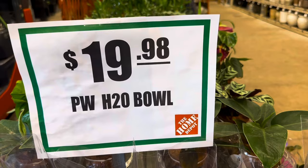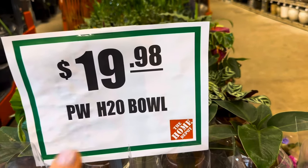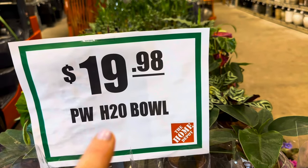Here are the very clear care instructions for the H2O bowls: keep water at a depth of one inch, change out water by removing the cork if water becomes discolored. Very easy, clear care instructions. And guess what, guys? The Proven Winner H2O bowls are now on sale — $19.98 each.